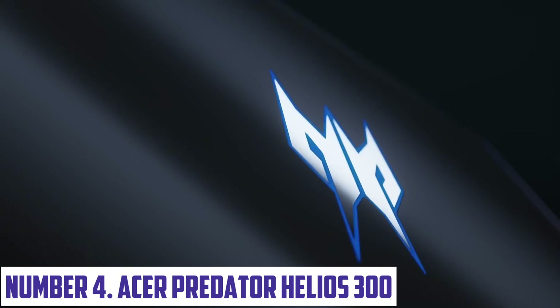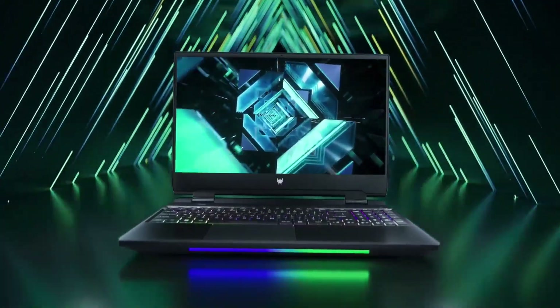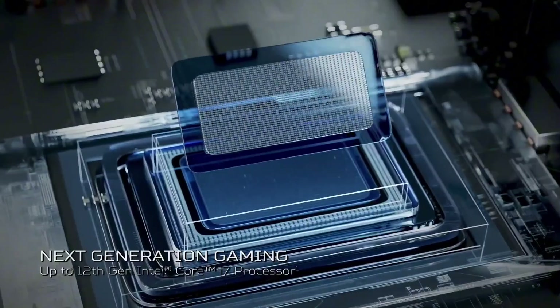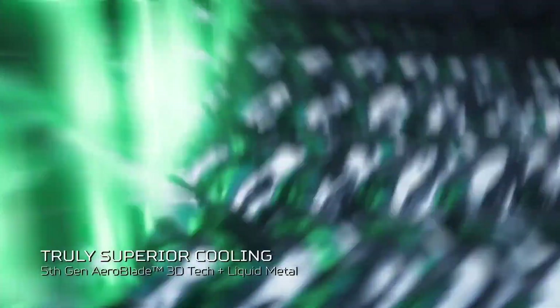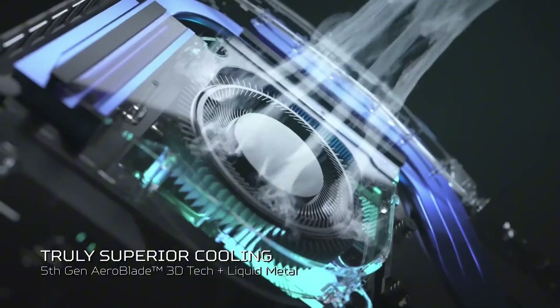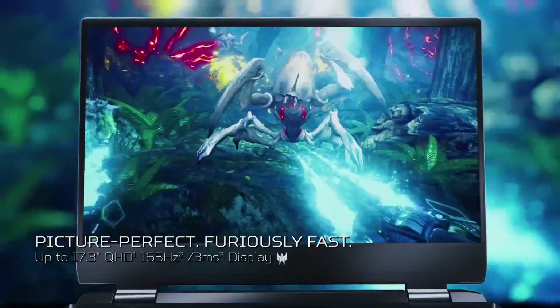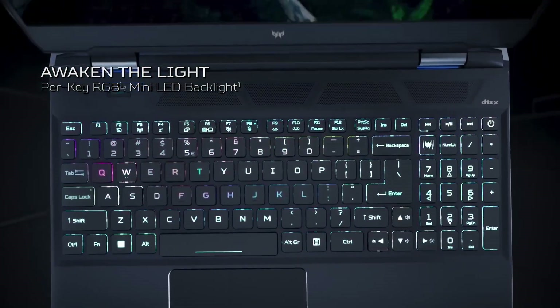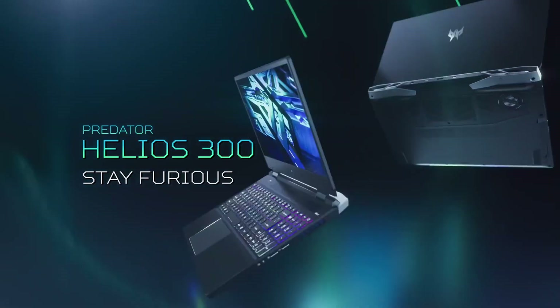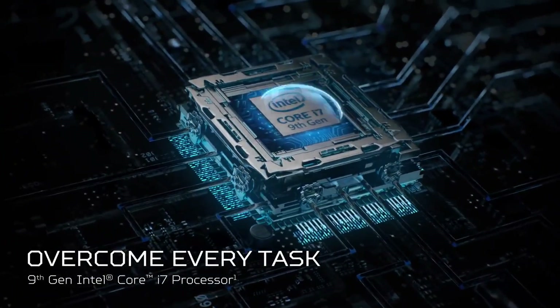Number 4: Acer Predator Helios 300. Take your gaming experience to the next level with the Acer Predator Helios 300, a powerful laptop designed for serious gamers. This machine is equipped with the latest 9th Gen Intel Core i7 processor, up to 32GB of DDR4 RAM, and NVIDIA GeForce GTX 1660 Ti graphics, ensuring seamless performance and crystal-clear visuals. The Helios 300 features a 15.6-inch Full HD IPS display with a fast 144Hz refresh rate, providing a smooth and responsive gaming experience.